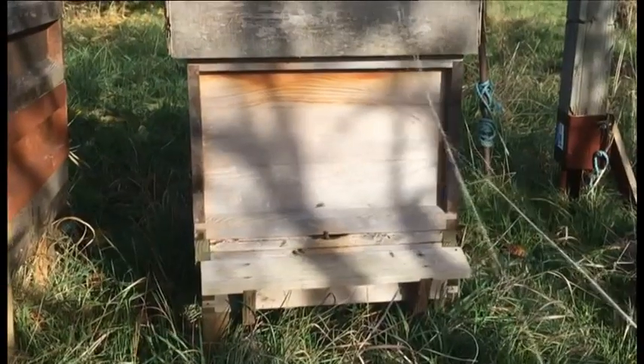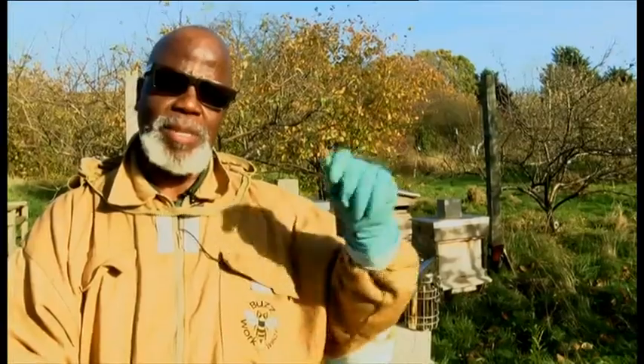Unless we teach the next generation the importance of bees, and the fact that the bee population in the UK is declining, we might end up having children climbing trees and pollinating with little brushes.